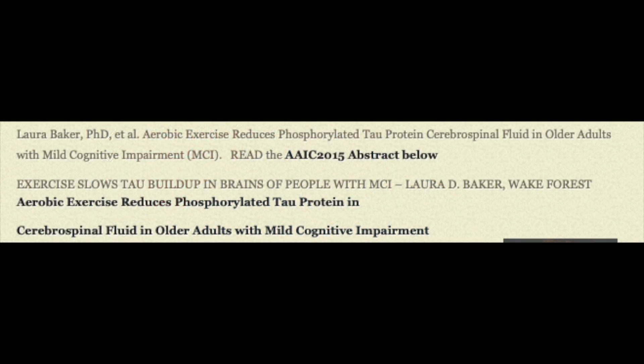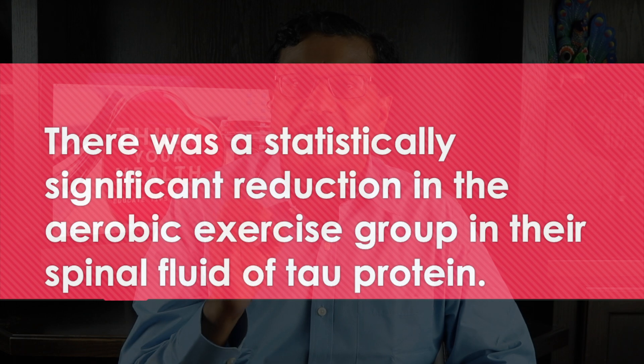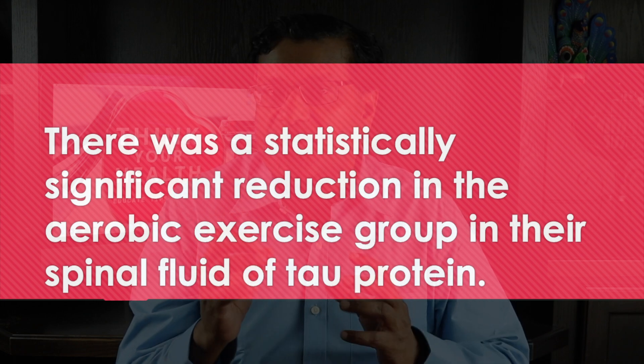In a study by Dr. Baker, a professor from Wake Forest School of Medicine, she concluded that six months of aerobic exercise is sufficient to favorably move tau protein levels in adults at a higher risk of progression to dementia. There was a statistically significant reduction in tau protein in the spinal fluid of the aerobic exercise group.